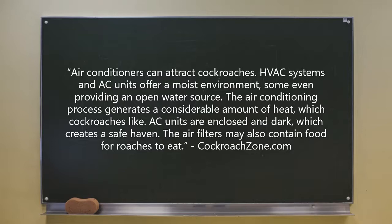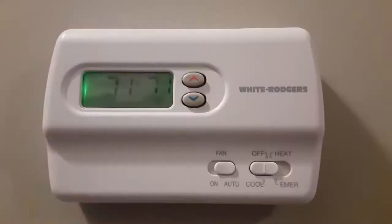Air conditioners can attract cockroaches. HVAC systems and AC units offer a moist environment, some even providing an open water source. The air conditioning process generates a considerable amount of heat, which cockroaches like. AC units are enclosed in dark spaces, which creates a safe haven. The air filters may also contain food for roaches to eat. Your HVAC system — the foundation of all your home's heating and cooling — has all of the essentials cockroaches need to survive. Even the most well-sealed HVAC systems can be at risk, as cockroaches can fit into the smallest of spaces.